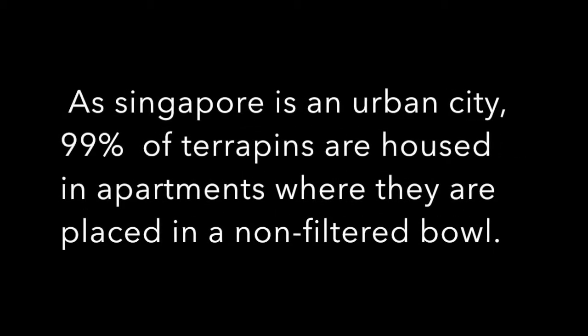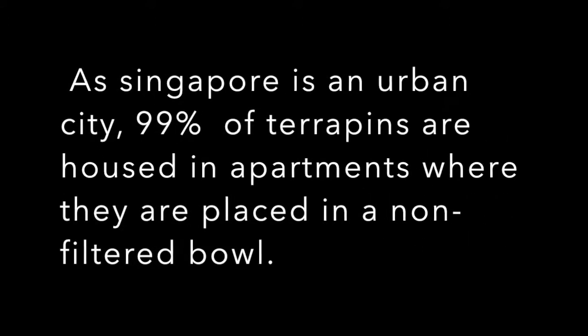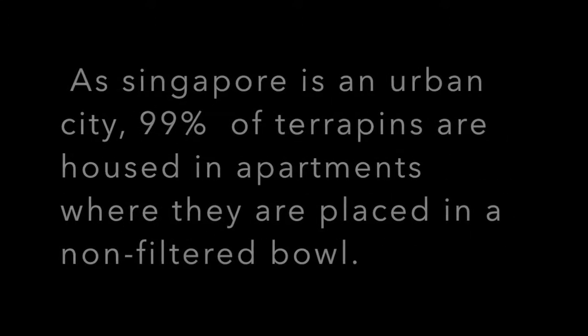As Singapore is an urban city, 99% of terrapins are housed in apartments where they are placed in a non-filtered bowl. Hence, there is no chance for them to be in a pond where they can climb up to bask.